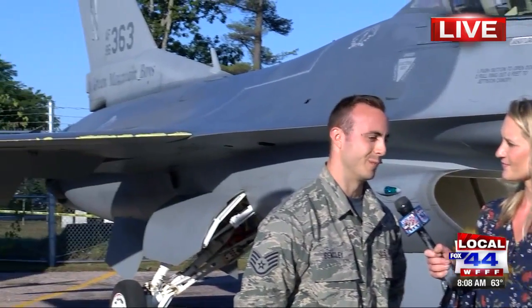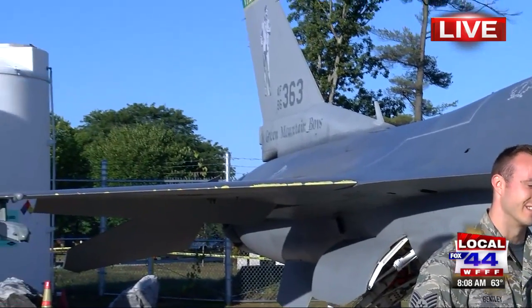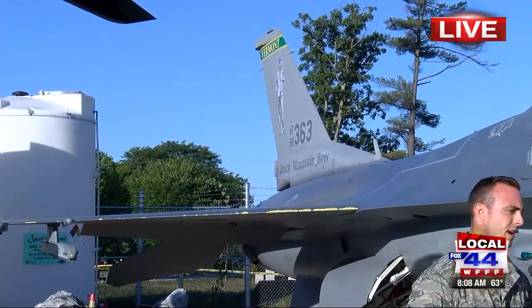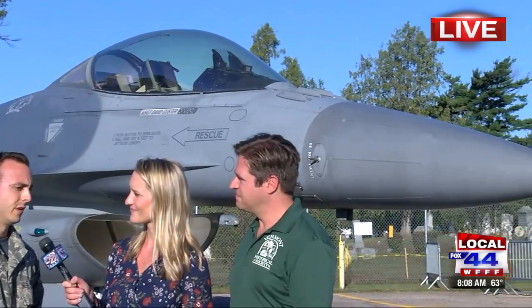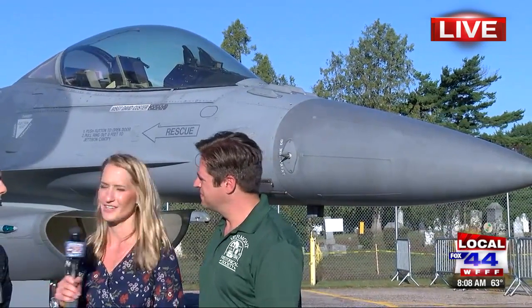Give us a little background on the F-16 in particular. Sure — this one was actually built in 1986, and it can go just shy of Mach 2. I'm sure everybody asks about the speed and wants to know how fast it can go. It's a very fast aircraft — an acceleration multi-role fighter — so we can take it and do a bunch of different aspects of the mission. Very cool.